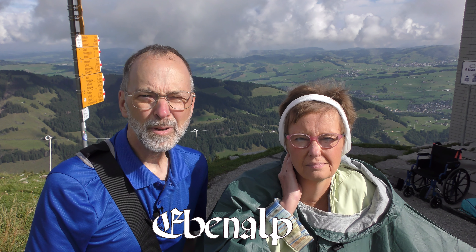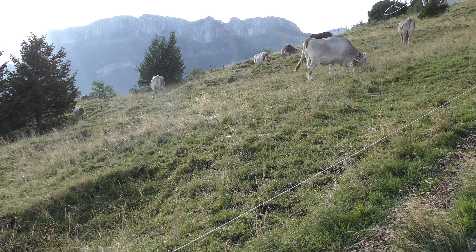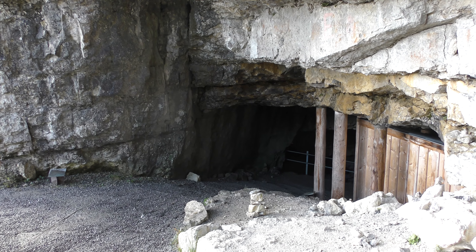We are in the Ebenalp region of Switzerland, and it's just as pretty as a postcard. This is the trail to Wildkirche and the trail to Guesthouse Asher. Here's the entrance to the cave on the way to Guesthouse Asher. Awfully slippery in here. Here's the exit of the cave.